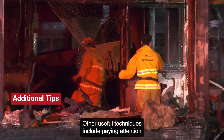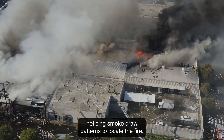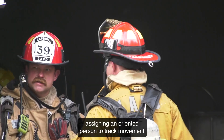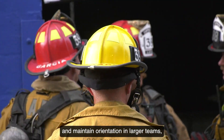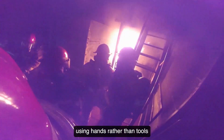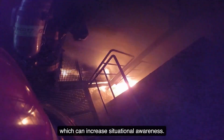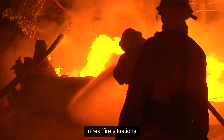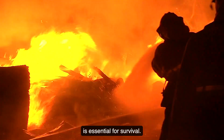Other useful techniques include paying attention to flooring changes and door swings, noticing smoke draw patterns to locate the fire, assigning an oriented person to track movement and maintain orientation in larger teams, and using hands rather than tools to feel for furniture or doorways, which can increase situational awareness. In real fire situations, staying prepared and alert to these factors is essential for survival.